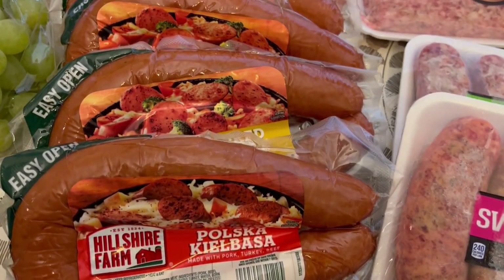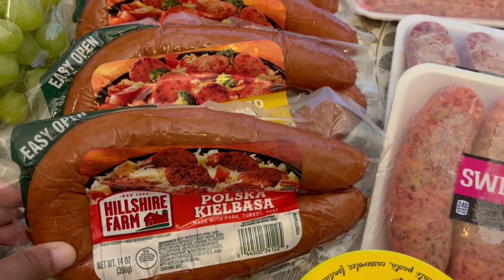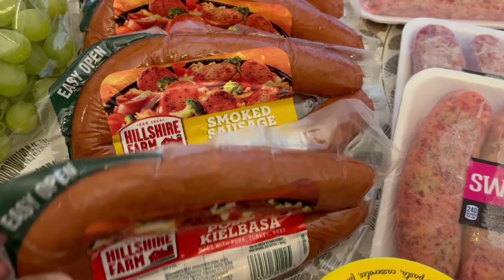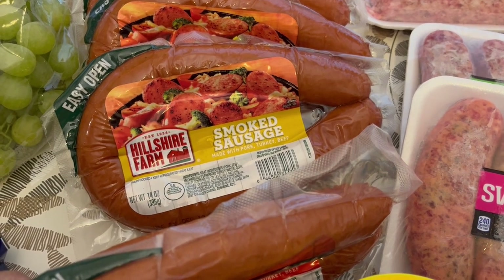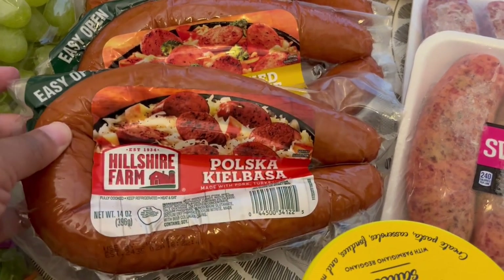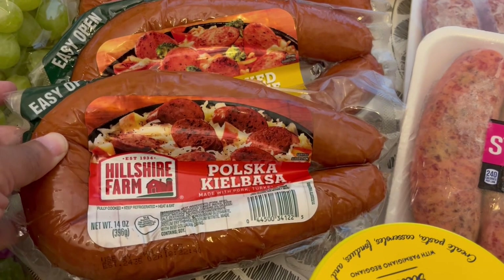Another special they had this week was their Hillshire Farm sausage — I'm excited about that. So I grabbed smoked sausage which has the beef, pork, and turkey, and then I just grabbed a kielbasa as well.